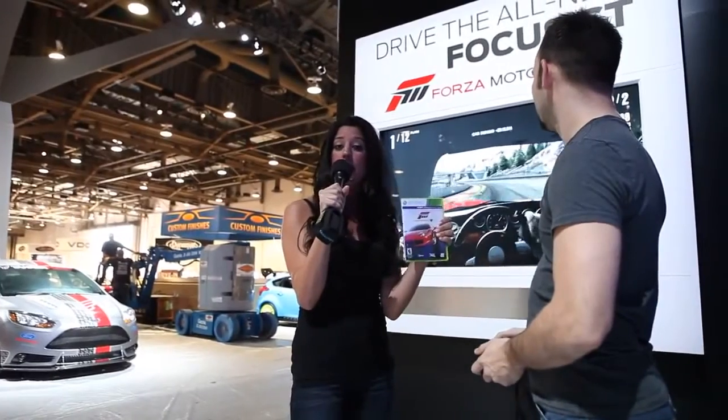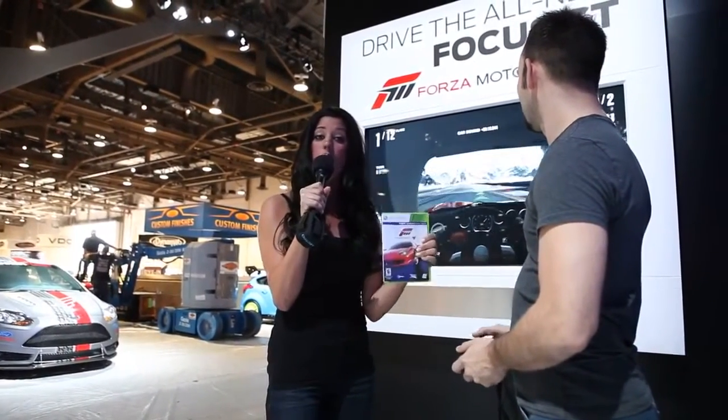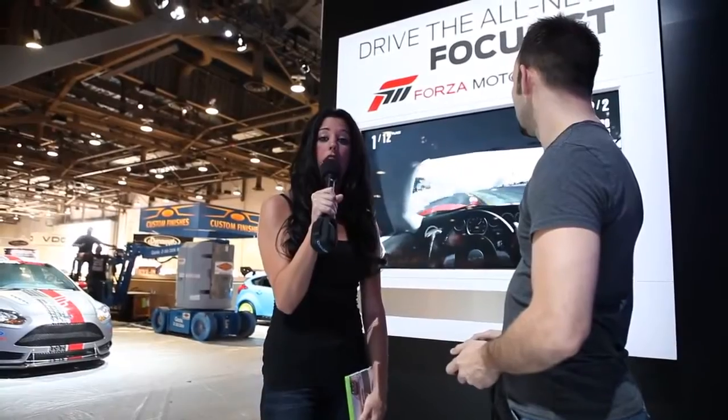We have the Forza game here. The top score at the end of the day — whoever competes will actually take home a free Xbox game. And at the very end of the week, the person with the highest score will actually get to take home an autographed helmet.